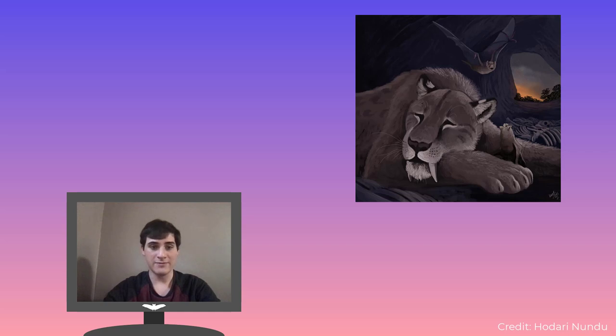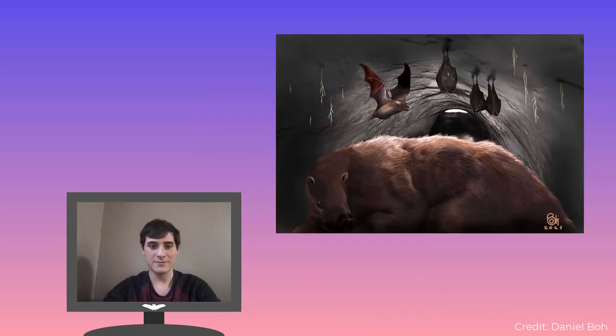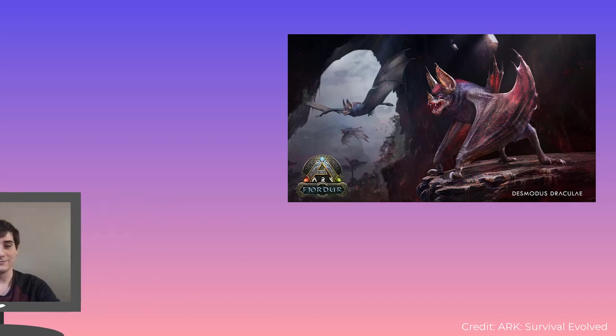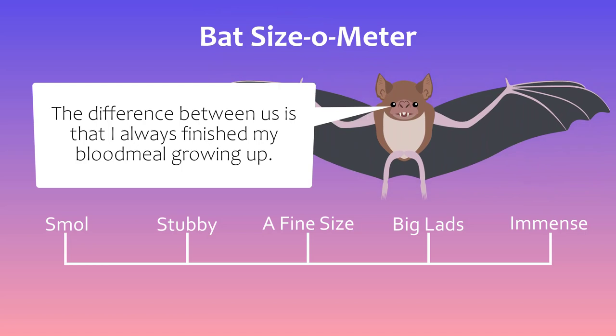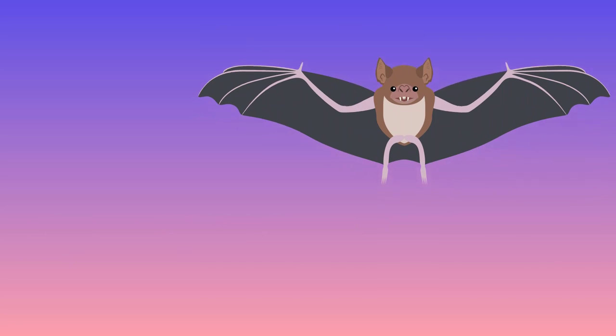Of the several known extinct vampires, only two are widely known: the giant vampire bat, Desmodus draculae, and Stock's vampire bat, Desmodus stocki. The former is famous for being up to 30% larger than its living relative, the common vampire, and, more recently, its extremely oversized inclusion in ARK: Survival Evolved. Stock's vampire was also bigger than its living relative, about 15-20% larger on average. Most of the time, Stock's vampire is just treated as a bigger, more northerly cousin of the common vampire, but this fails to show just how unique the animal actually was.